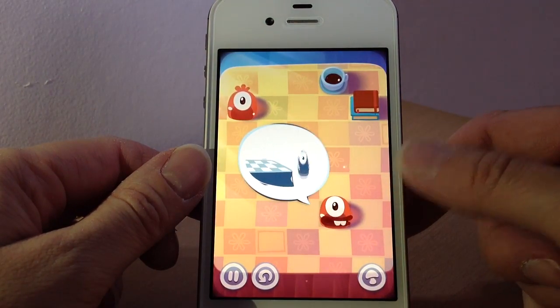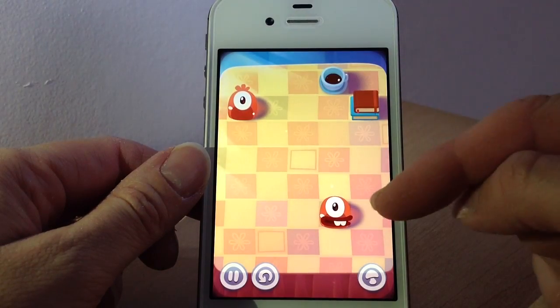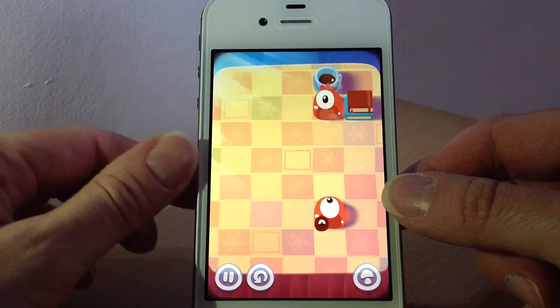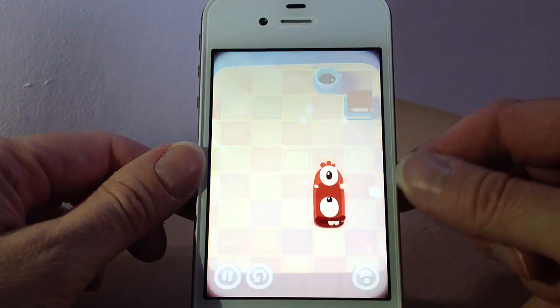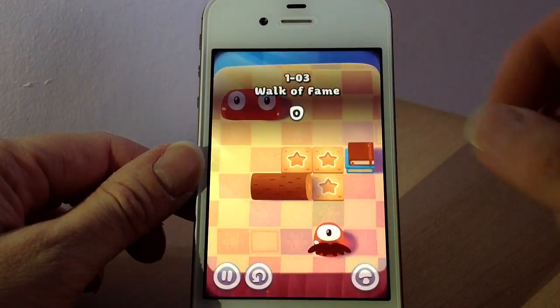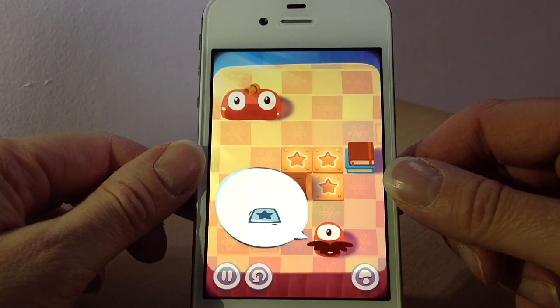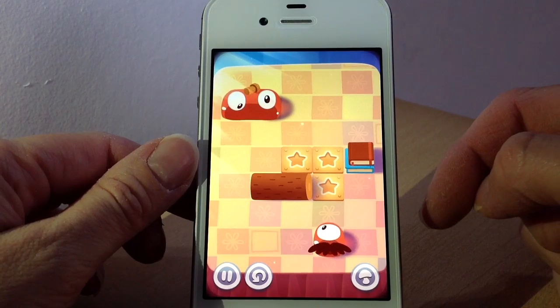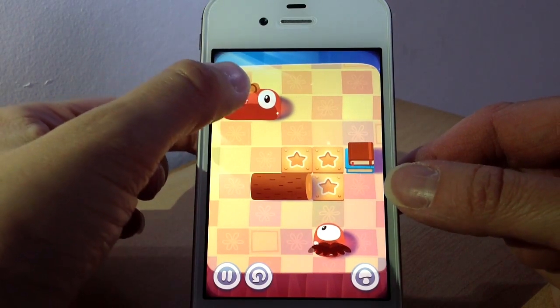They will fall off the table, so you've got to make sure they either bang into a monster or bang into objects like books and cups and things like so and slide it down. Along the way there will be stars here, so if you get your little monster to land on the stars then you'll collect a star for that level.